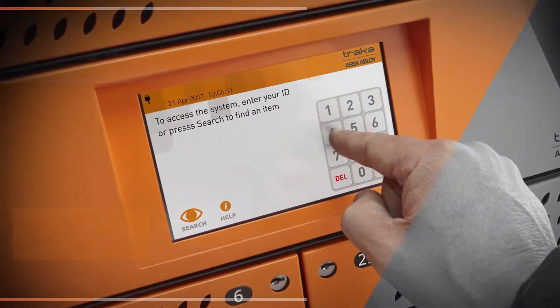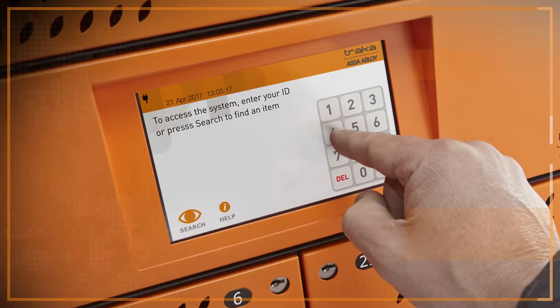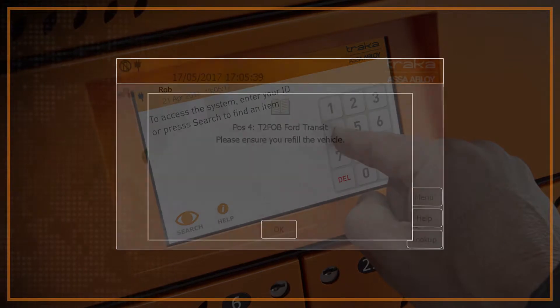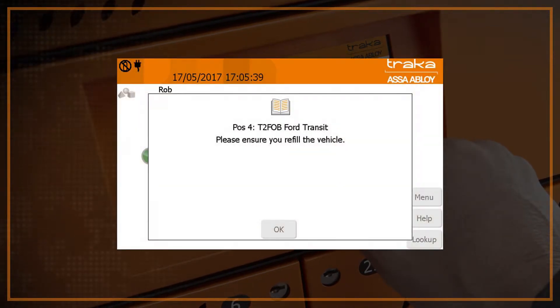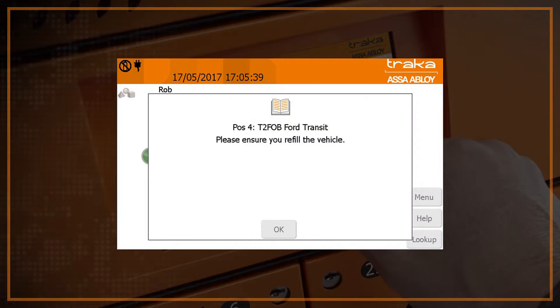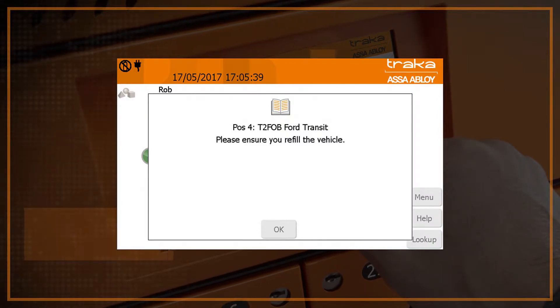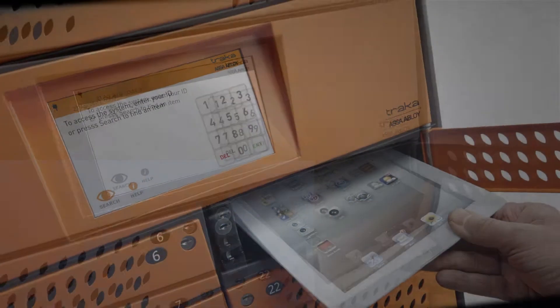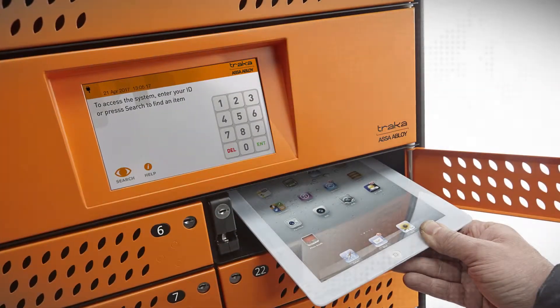Custom messages can be set that are displayed to a user removing an item from a cabinet or locker. This feature can be used to communicate any important information, reminders, or safety alerts that a user may need to know. The user must then acknowledge that he or she has read the message before the item will be released, helping to ensure compliance and accountability.